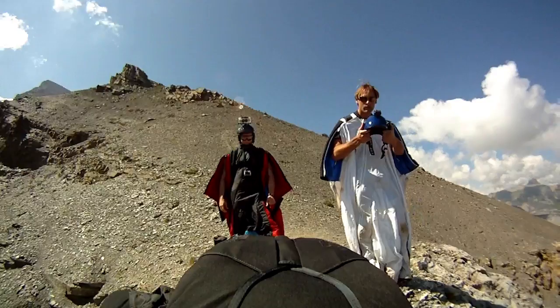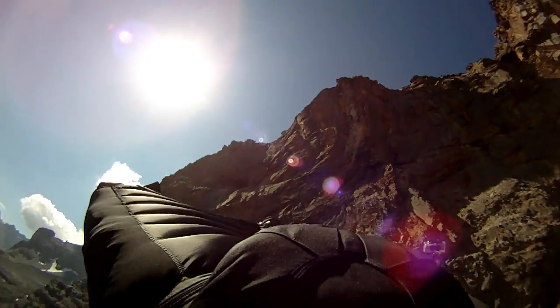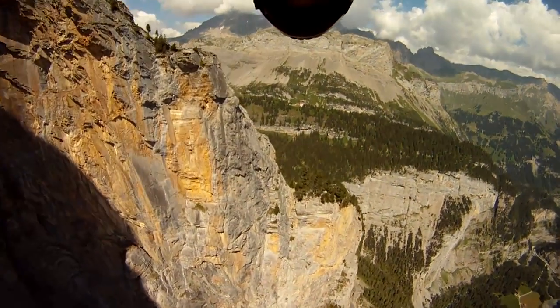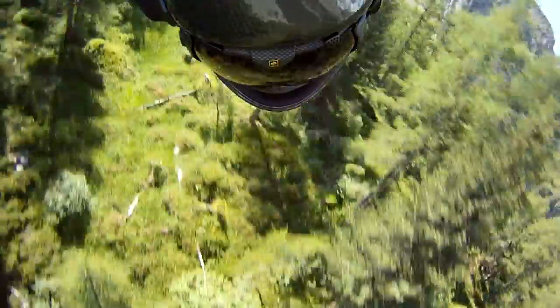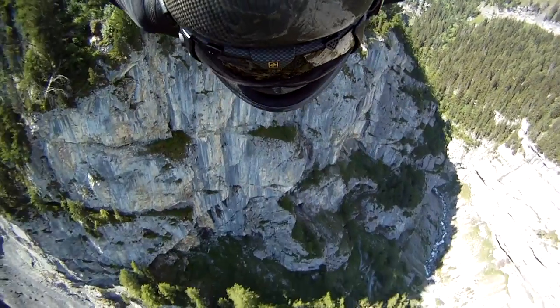A friend of mine started telling me about these incredible goggles made by a company called Recon Instruments. Apparently these goggles had a heads-up display. They were designed for skiing, but they gave information about forward speed, which could be useful for wingsuit piloting. And I realized how important that information would be for flying a wingsuit. All of a sudden, we have a speedometer — now I know what my forward speed is while I'm flying.